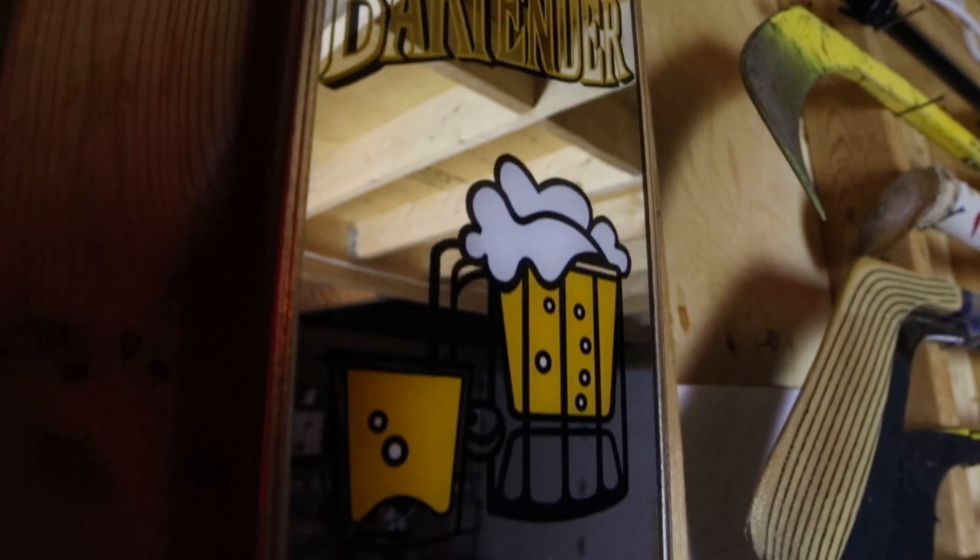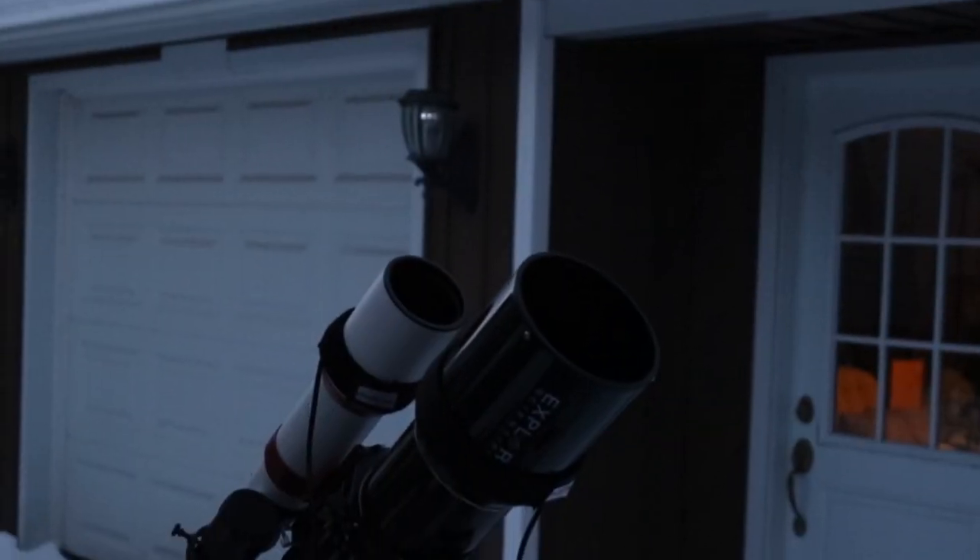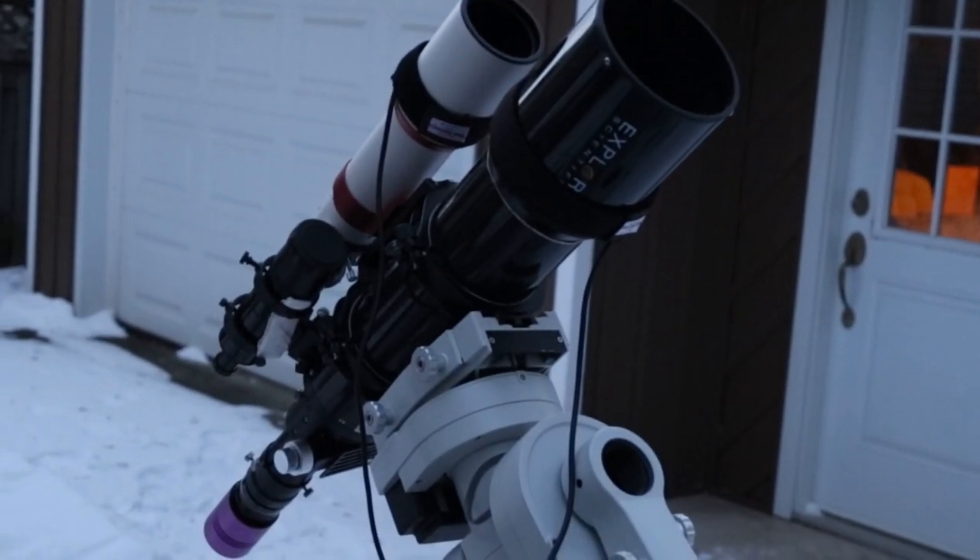Hi everyone, this is Trevor from AstroBackyard.com. I shoot deep sky astrophotography images here in my backyard in the city — while I'm in the garage right now. I'm not the most technical guy, and I certainly don't have all the answers. What I do have is a relentless passion for the night sky. Photographing objects in space excites me in a way nothing else can.